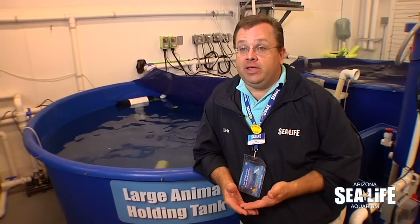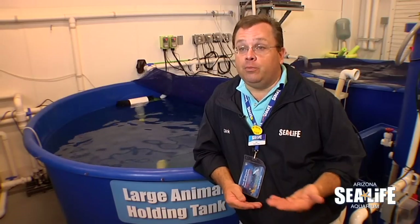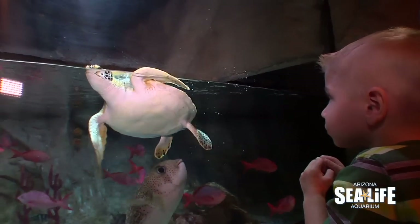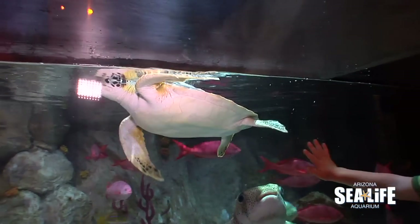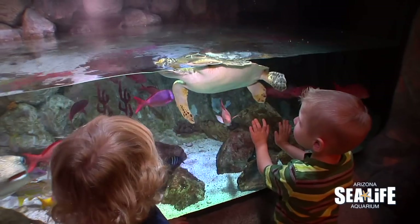We're all really excited about having another turtle and being able to help out the Georgia Sea Turtle Center — to relieve some of the crowdedness they have so they can bring in more turtles and hopefully rehabilitate and release them back into the wild. So not only do we have another animal to introduce Arizonans to, but we've also helped the Georgia Sea Turtle Center continue their mission to rehab injured turtles.